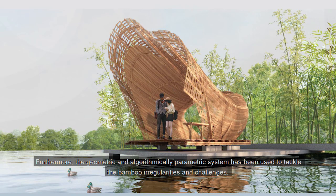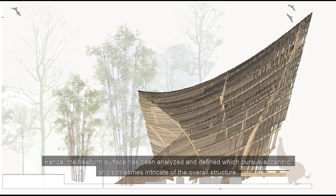Furthermore, the geometric and algorithmically parametric system has been used to tackle the bamboo irregularities and challenges. Hence, the freeform surface has been analyzed and defined, which produces an eccentric and sometimes intricate overall structure.